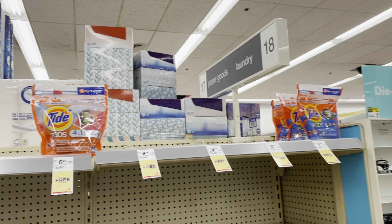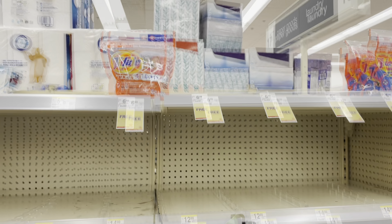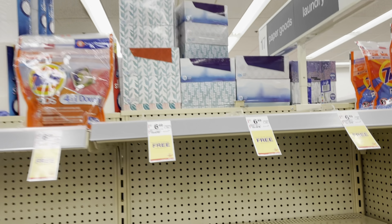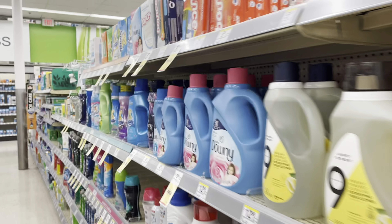So the first deal I'm going to be doing — and you guys know when I come early my store is not really stocked, but we're going to work with it. The first deal is going to be the buy three get one free. The items included are going to be the Tide Pods, the Tide Liquid, and the Downy.